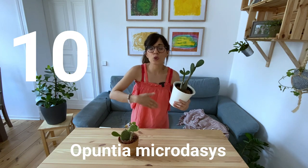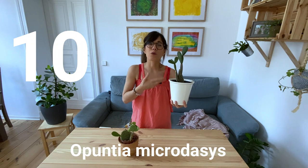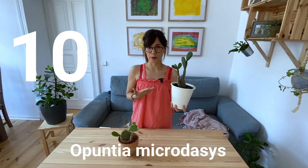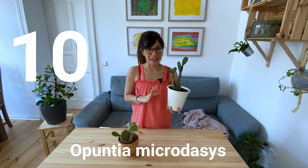First of all, we don't want to give it too much water. Remember, this is a succulent, so they retain lots of water, which means we don't need to water them as often. For example, I usually water this cactus every two weeks or so, and in the winter I even cut back on water.